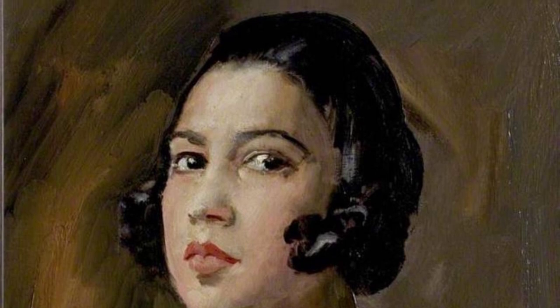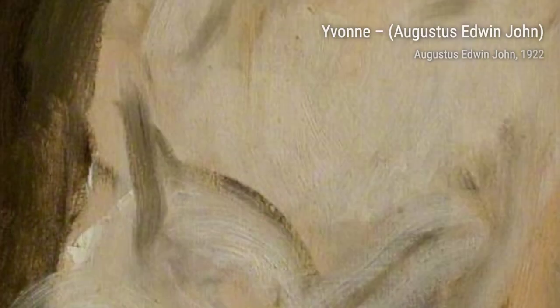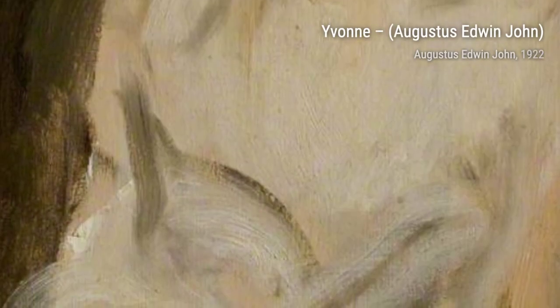Now, let's take a look at Professor Oliver Elton. This artwork pays tribute to the esteemed professor, with his intellectual aura and thoughtful expression.